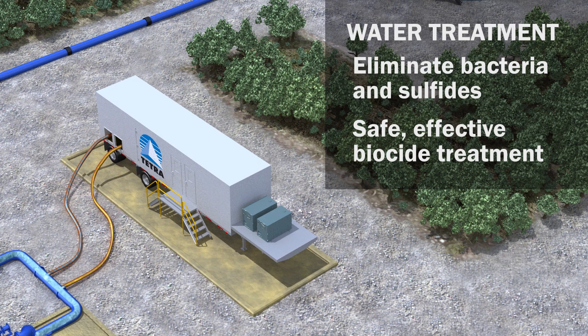To ensure a safe work environment, chlorine dioxide dosage is controlled by water flow through the transfer line. When the flow stops, so does the biocide.